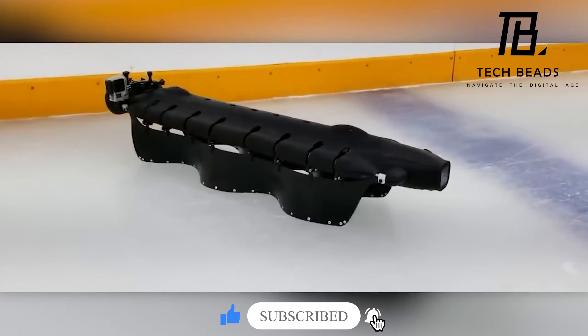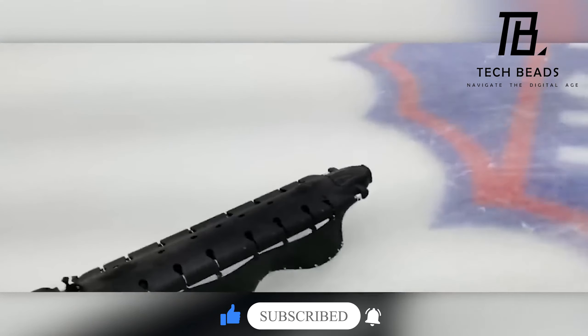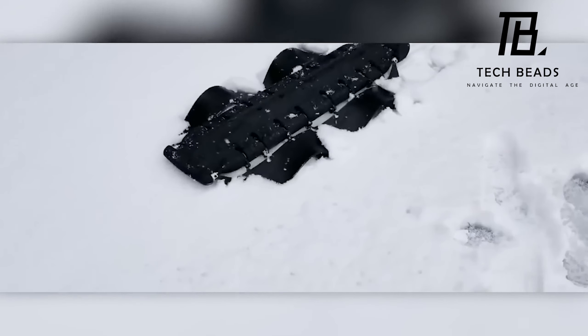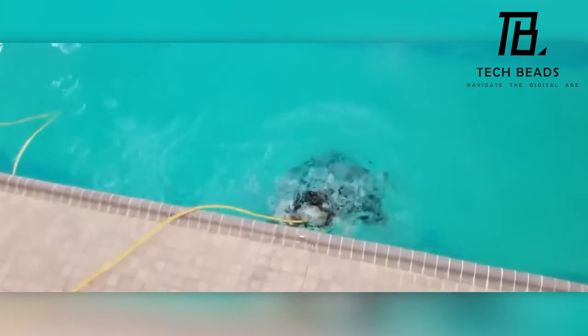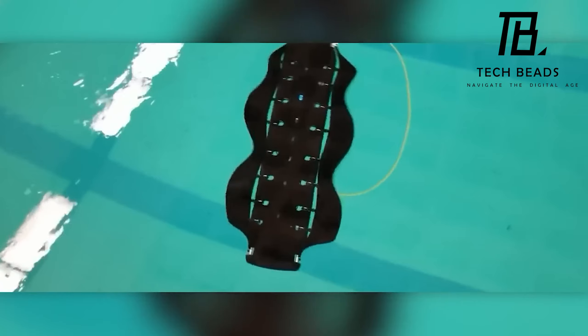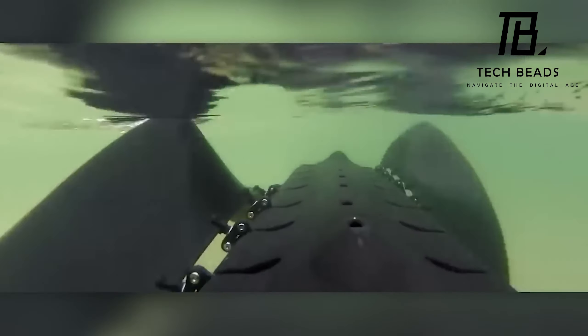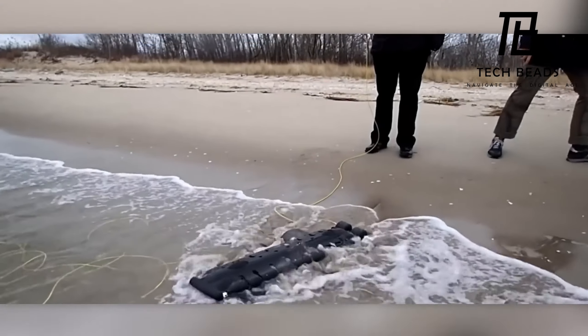It can also perform rescue operations and explore the Arctic, making it the perfect companion for professional divers. Some users in the comments pointed out that the robot's appearance is similar to that of Anomalocaris — a shrimp-octopus hybrid creature. Hmm, I wonder if the robot is secretly a distant relative of the fossil creature.